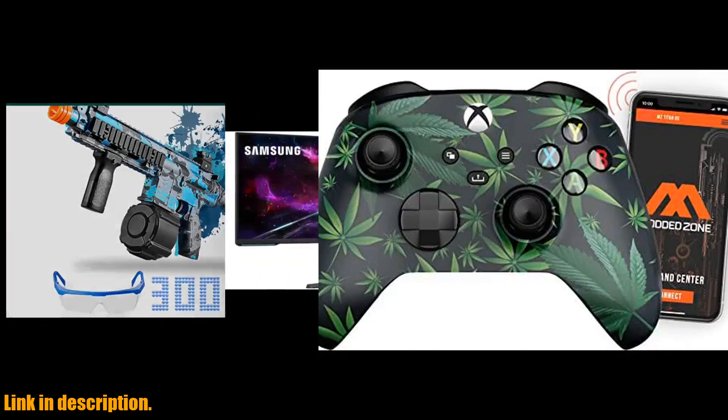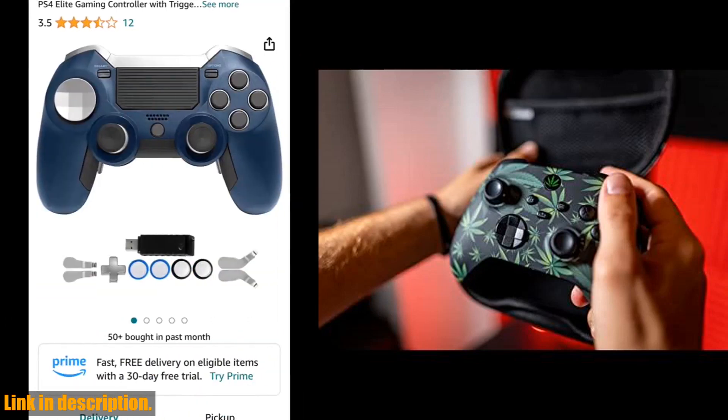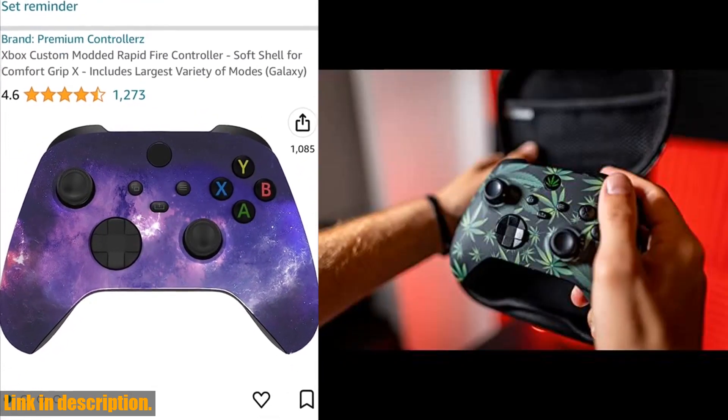Hey there gamers! Are you ready to take your gaming experience to the next level? Introducing the Medezin Rapid Fire Custom Modded Controller, compatible with Xbox One SX. With 40 mods for all major shooter games, this controller is a game changer. With the MZ Titan app,